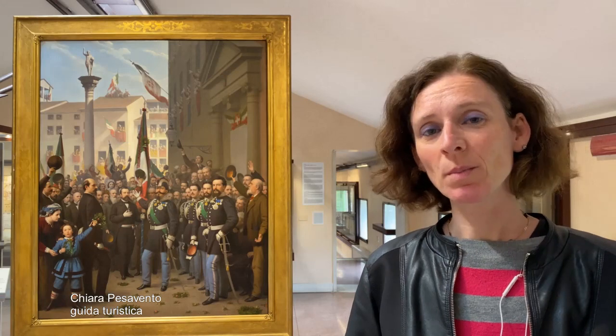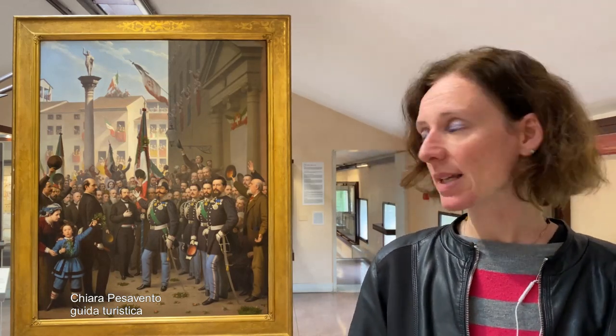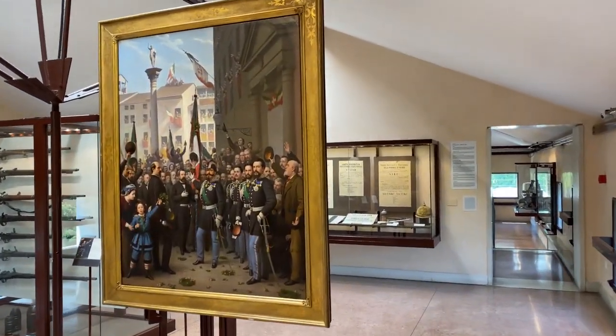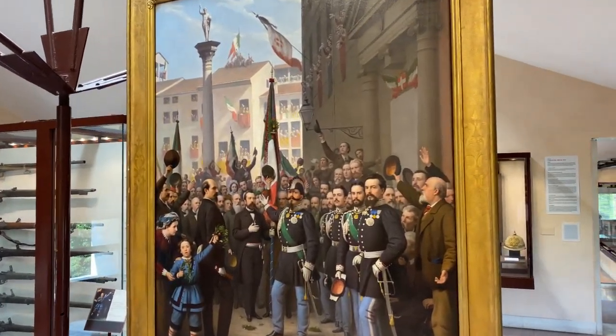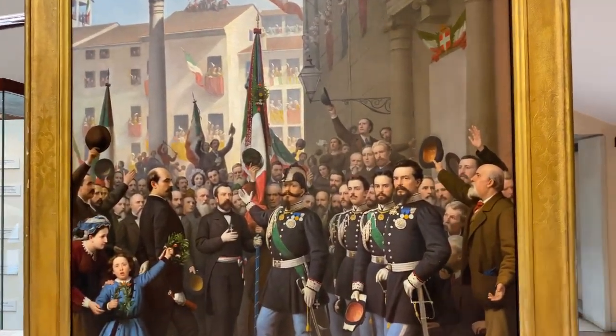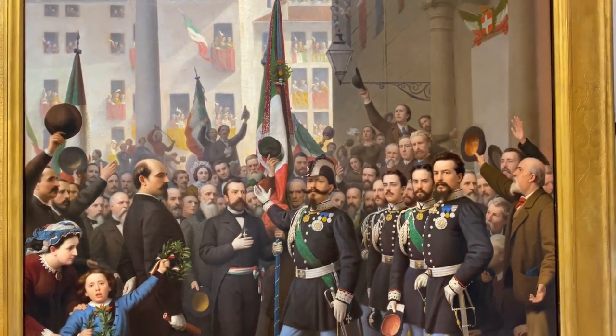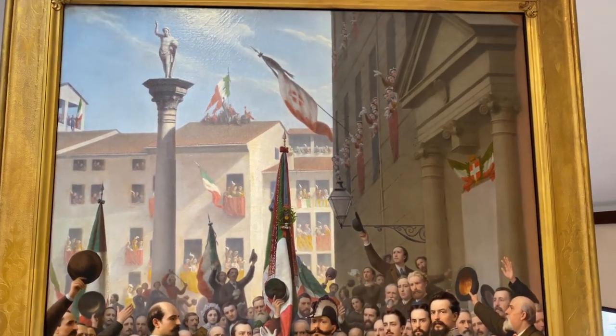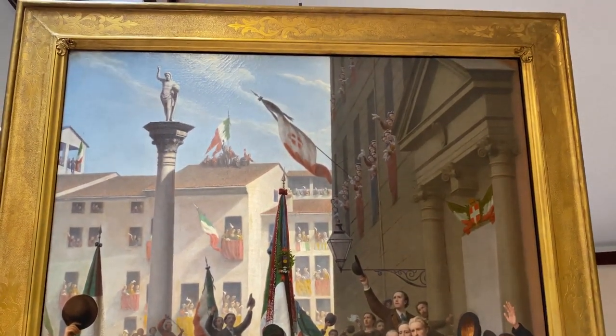Oggi ci soffermeremo su uno dei quadri della collezione che conserva il Museo del Risorgimento e della Resistenza, ovvero il quadro di Domenico Peterlin, che rappresenta il re Vittorio Emanuele II nel momento del suo arrivo a Vicenza del novembre del 1866, con lo scopo in parte di fare una visita dopo l'annessione del Veneto al Regno d'Italia, ma visita che costituì l'occasione per decorare la città con la medaglia d'oro per i fatti del 1848.